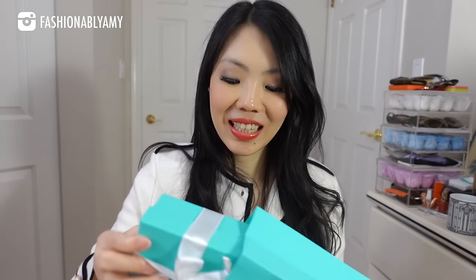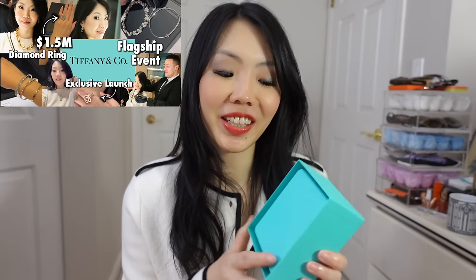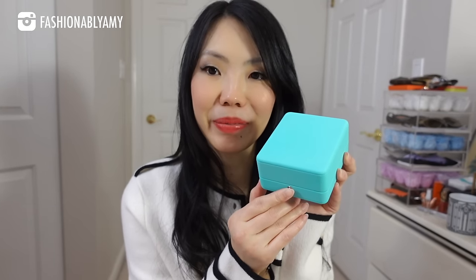Here it is — so cute! The packaging at Tiffany is always so lovely. I'm going to post my Tiffany shopping vlog where I saw and tried on so many beautiful pieces of jewelry. It was such an amazing shopping experience — I really encourage you to see it. But here is what I picked up from Tiffany.